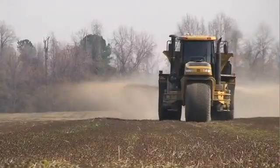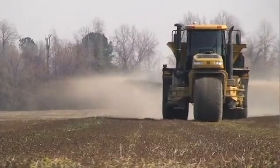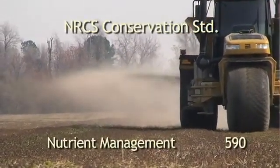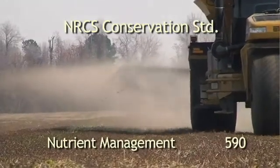For more information on nutrient management, you can consult NRCS Conservation Standard Number 590 or contact your local NRCS or Extension office.